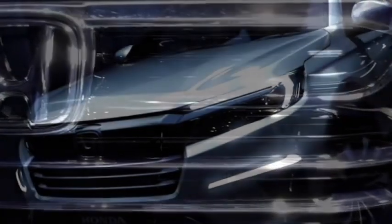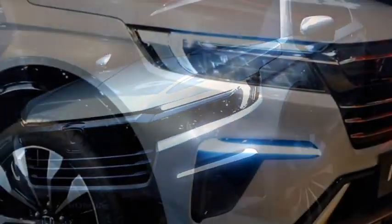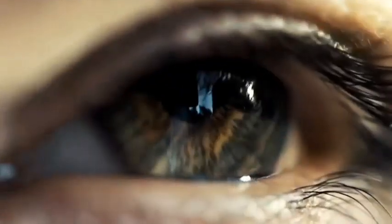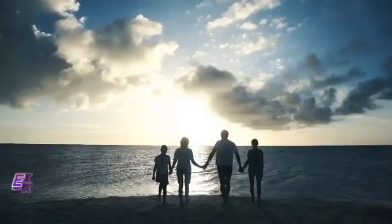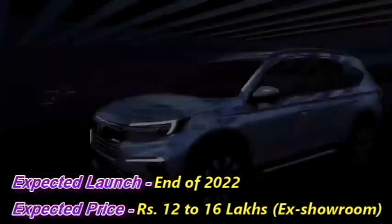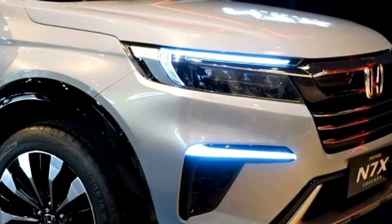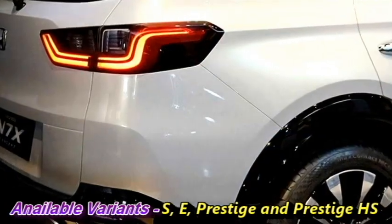The production version of the N7X will make its debut in August 2021. Though there is no official announcement from the company to bring it to the Indian market, we expect the SUV will come to India at the end of 2022 as a replacement for the current BRV, at an expected price between Rs 12–16 lakhs ex-showroom. The SUV will be available in four variants: S, E, Prestige, and Prestige HS.